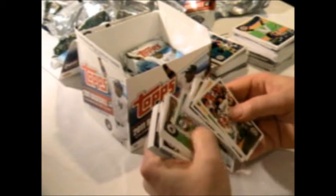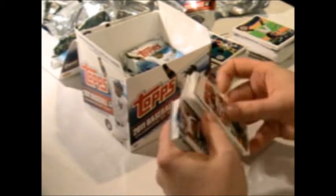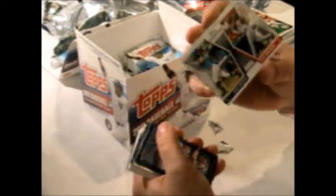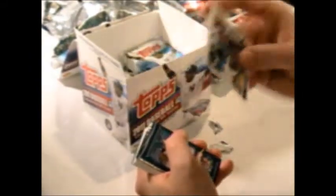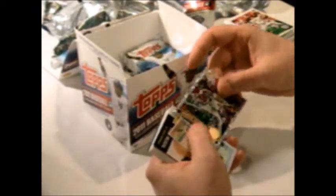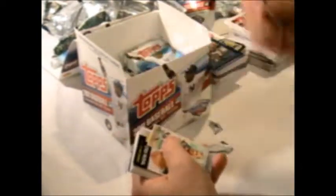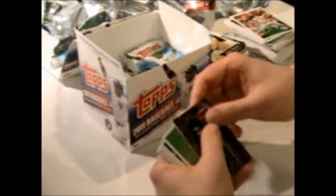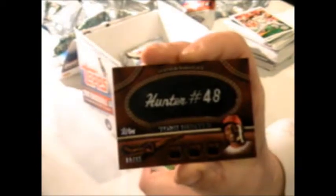Here we go, here's the fun stuff. The diamond giveaway, Roy Campanella reprint, diamond duos with Evan Longoria and Ryan Zimmerman, Keith Hernandez top 60, Andrew Bailey diamond card, Victor Martinez miniature, Stan Musial lost card, Tory Hunter leather nameplate — there's one of our hits.